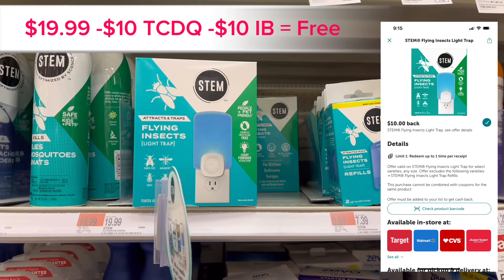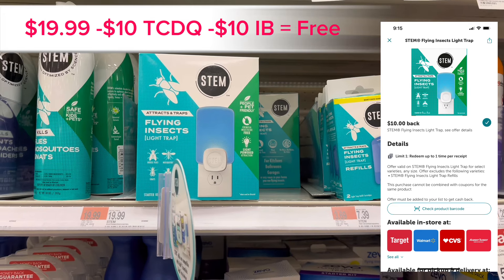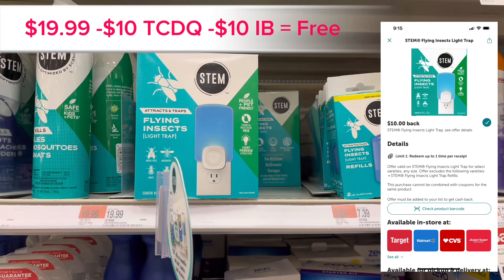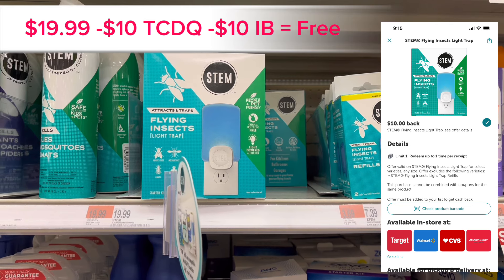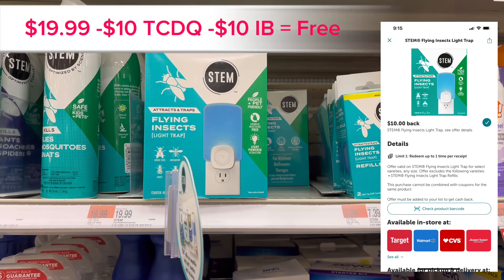It's $19.99 for the STEM mosquito or fly trap — it's a plug-in light. There's a $10 coupon within the Target Circle app that you clip, and then you can submit to Ibotta for another $10 back, making it free.